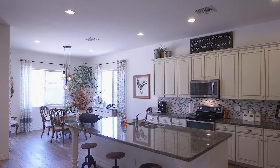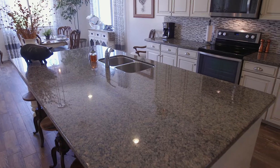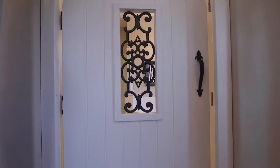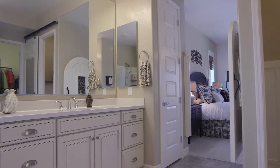The kitchen has upgraded cabinetry and a beautiful tile backsplash, granite counters, and a large walk-in pantry. Across from the kitchen is the master suite. Spacious and with custom touches, this retreat with barn doors and beautiful finishes is sure to please.